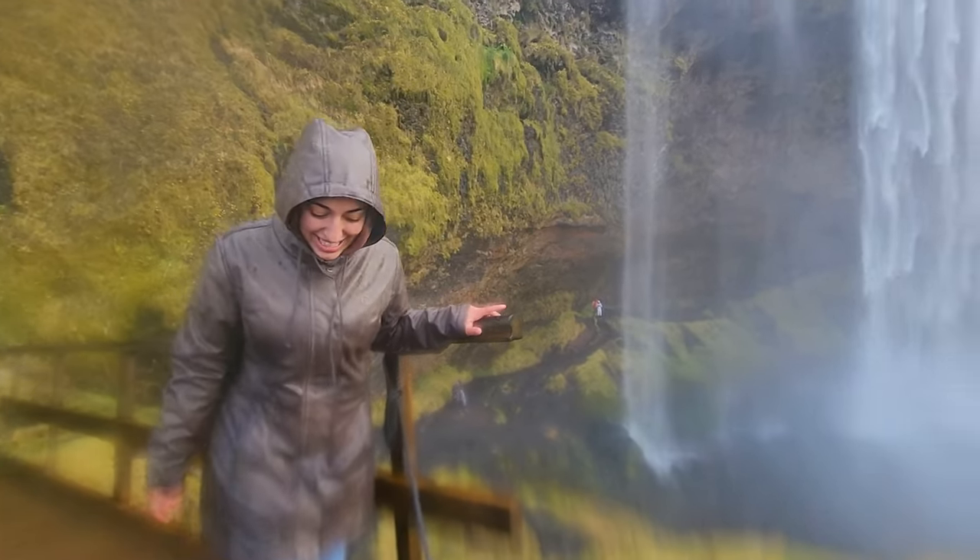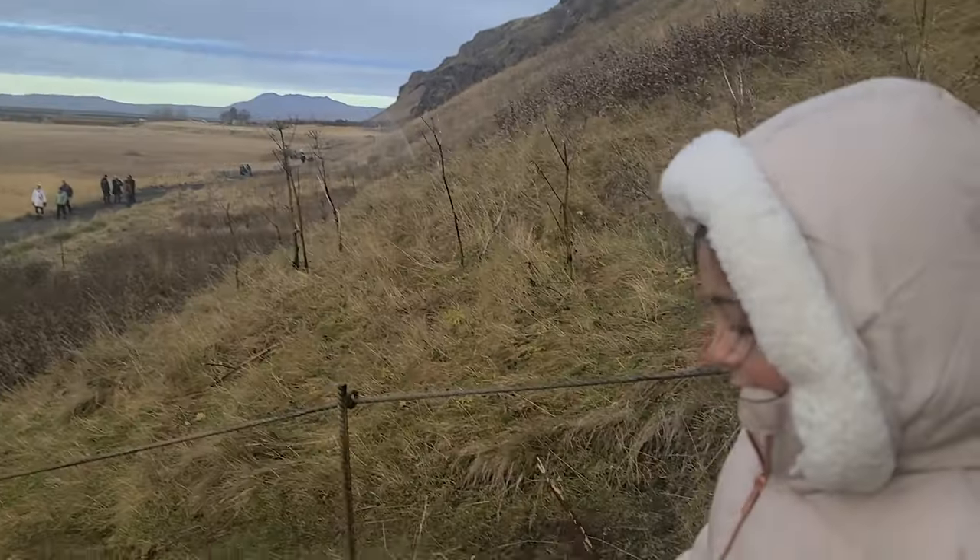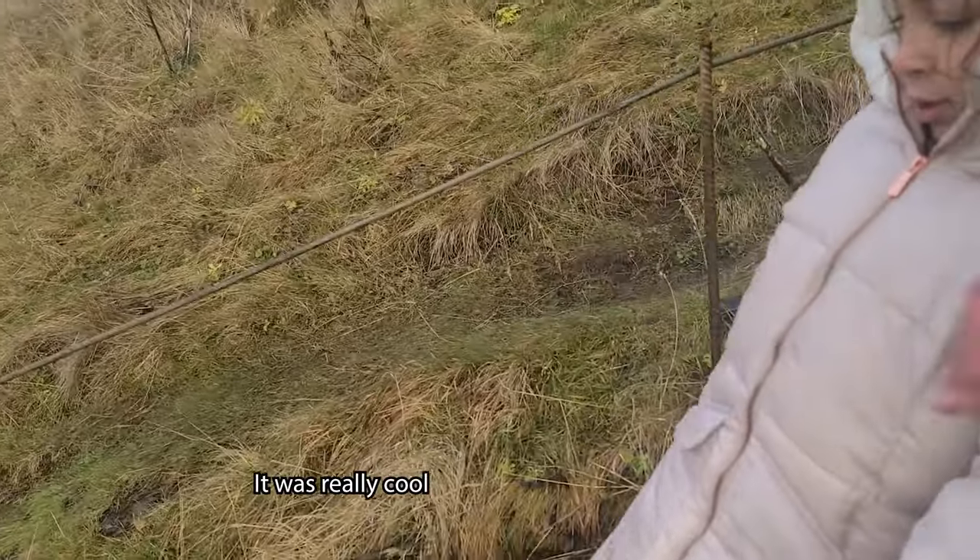How cool - it just gets better and better! What did you think of that waterfall? It was very cool. The face literally looks frozen.